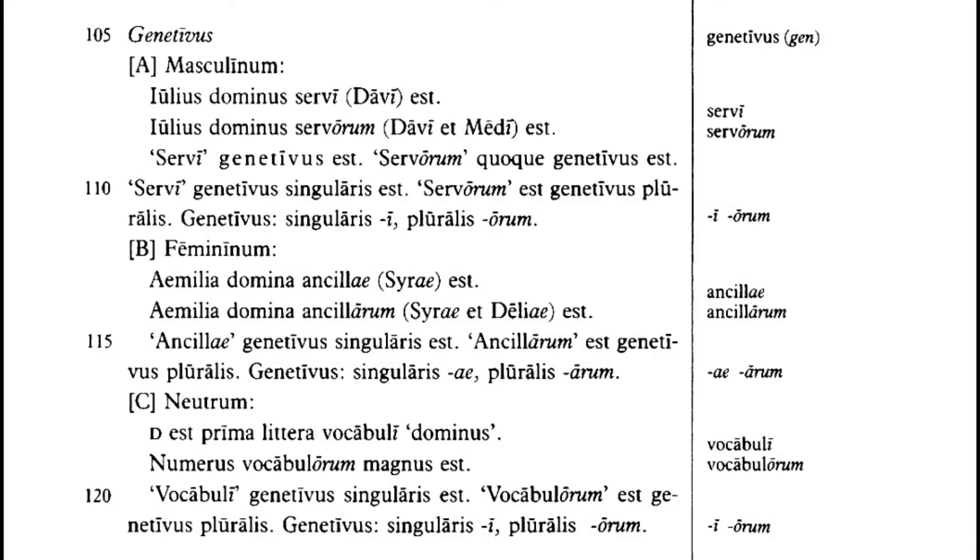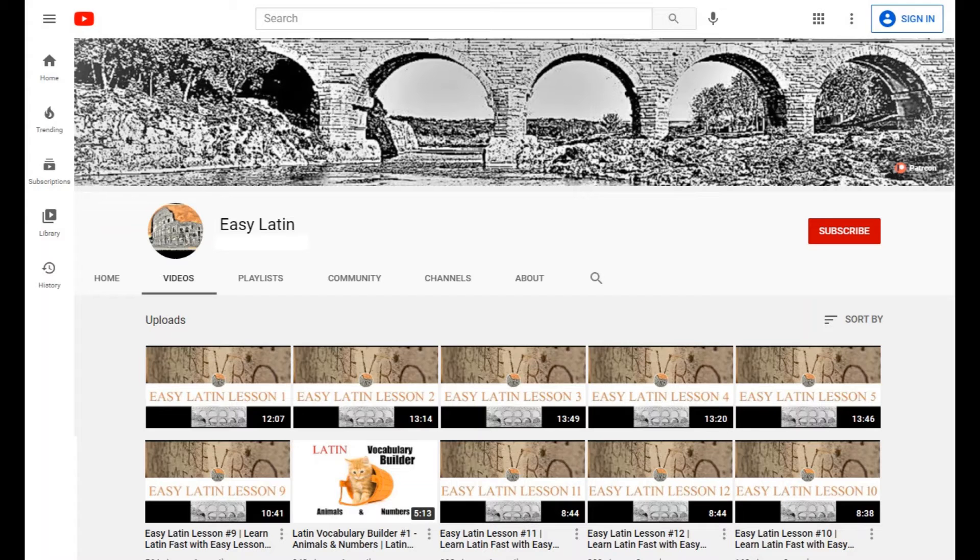The author also tries to explain Latin grammar completely in Latin. And honestly, I don't know how a beginner is supposed to understand these explanations, unless they already speak a language that uses cases. Additionally, by the time you reach the grammar explanations, you would have already needed to understand the concept in order to read the previous story. But if you're following the lessons on this channel, you won't face any of these problems and can just read these sections for more Latin practice.